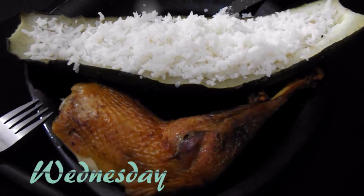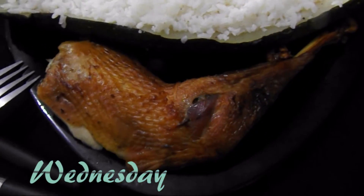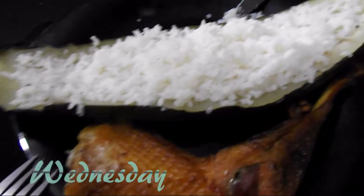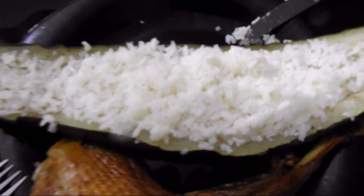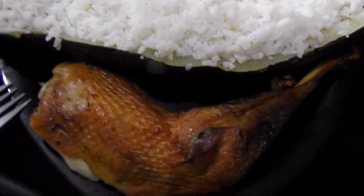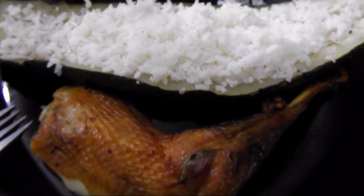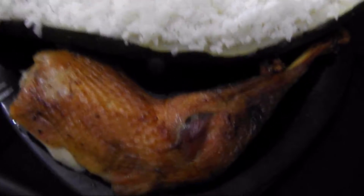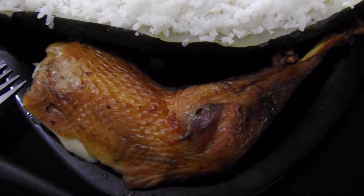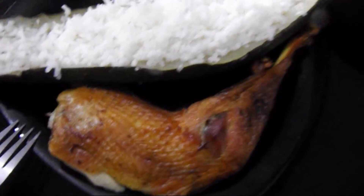For today's dinner we have courgette — courgette stuffed with rice, courgette in the oven stuffed with rice. This is half, the other half later on. Then we have some chicken also in the oven, which is looking very, very yummy. And to drink we have water.